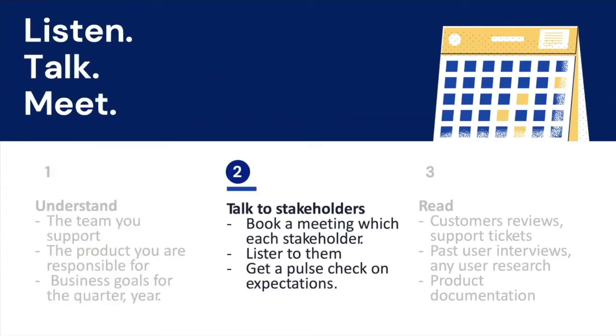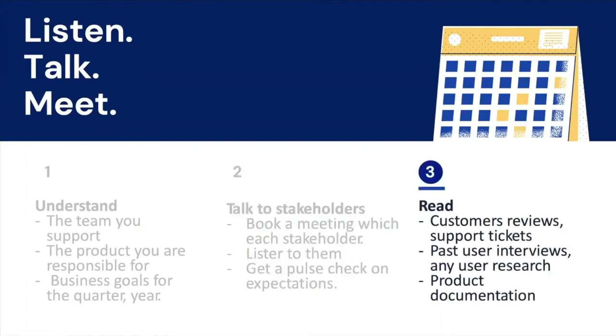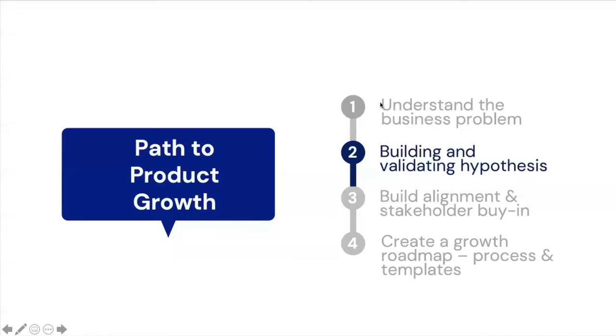Then talk to your stakeholders — book a meeting with each one and listen to them. In these meetings, get a pulse check on expectations; this will help you downstream in building alignment. One of the most important and often overlooked steps is to read as much material as you have on product documentation, customer reviews, support tickets, and any past customer interviews.